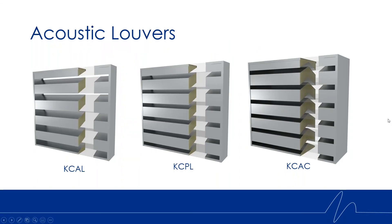You may be familiar with our current acoustic louver options. We have the KCAL model, which is our current low pressure drop model. The KCPL, which is a better performing louver specifically in the low frequency bands. And then we have our KCAC model, which is our highest performing louver with the best attenuation, and the added benefit of security with the blocked line of sight.